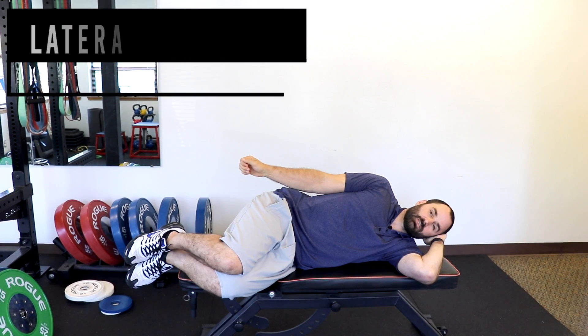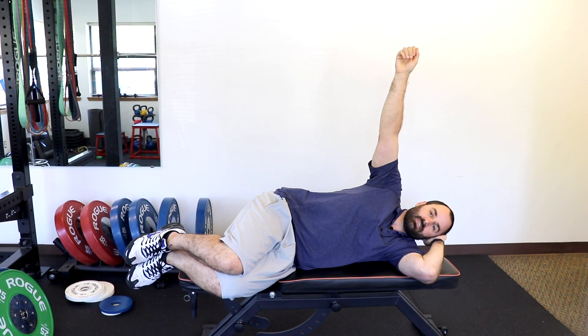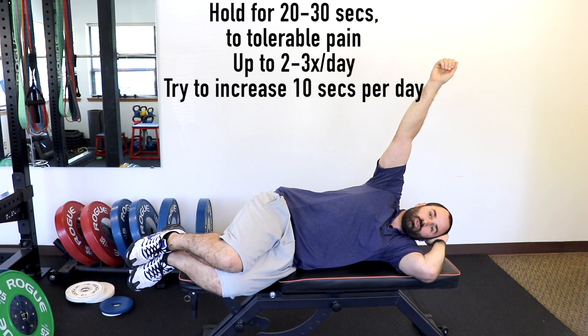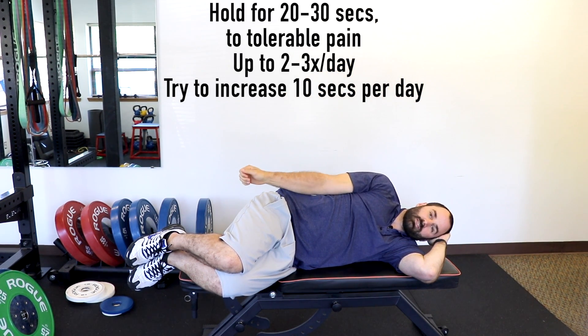Another stretch you can do is in the sidelying position — keep your elbow straight, raise your arm up as high as you can, and hold for 20 to 30 seconds, trying to increase over time. What's great about this one is that after you get above 90 degrees, the weight of your arm starts to pull you into that stretch, so you can use the weight of your arm to help stretch more intensely — always to tolerable pain.